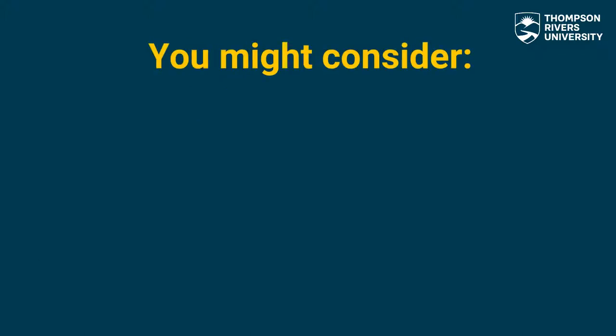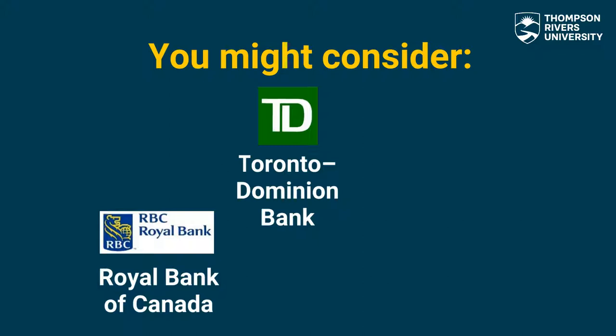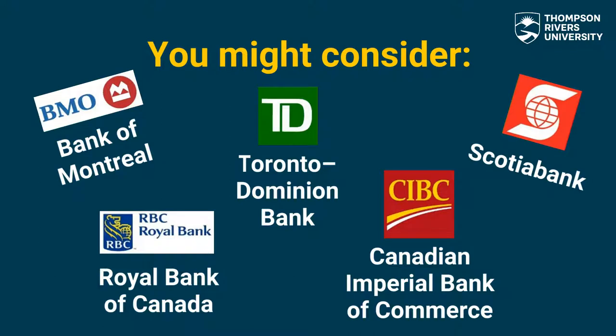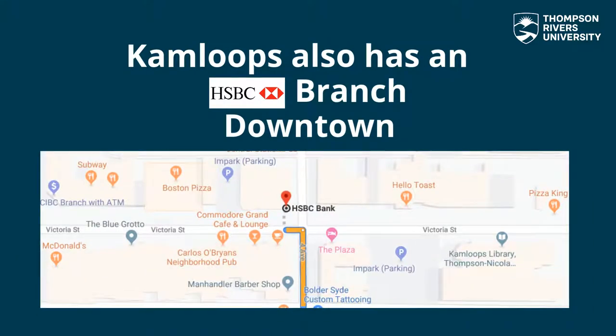The five largest banks in Canada are Royal Bank of Canada (RBC), Toronto Dominion Bank (TD), Bank of Montreal (BMO), Canadian Imperial Bank of Commerce (CIBC), and Scotiabank, also known as Bank of Nova Scotia. All five of them have branches located in the Sahale area and walking distance from TRU. We also have an HSBC branch located in downtown Kamloops.